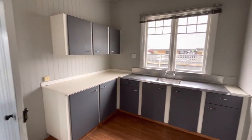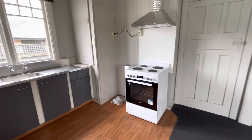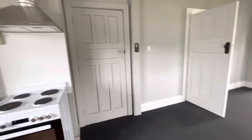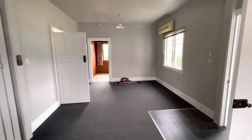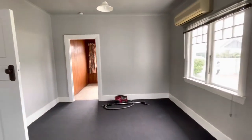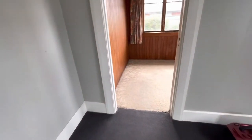So good size kitchen, good storage, new oven and extraction fan. That opens up into the living area, heated by a heat pump. It's a really nice warm home, fully insulated.